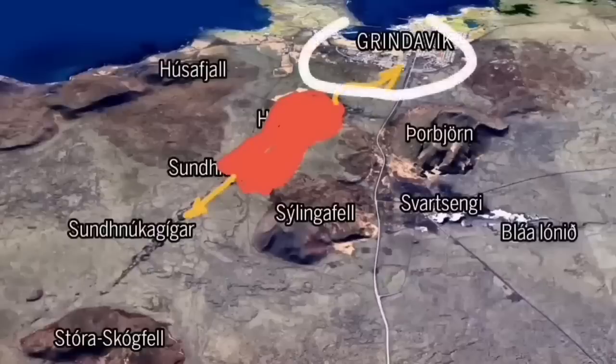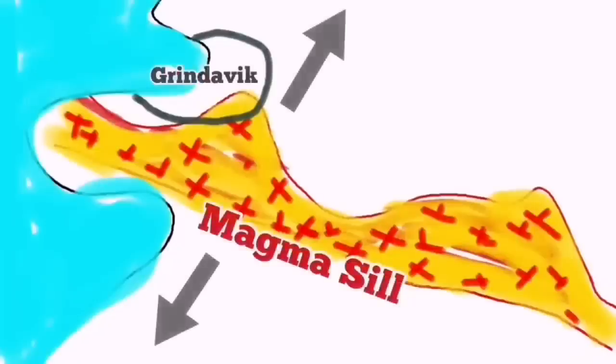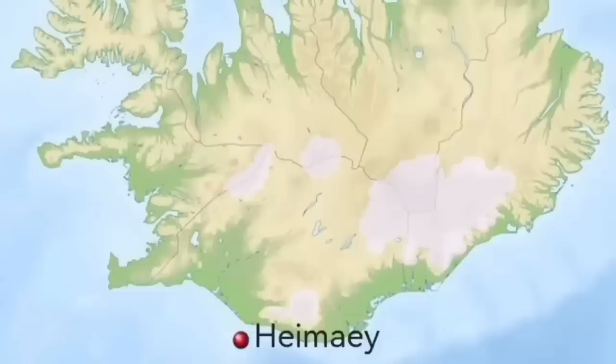There are potential other ways also, but that depends on where the eruption happens. We have swarms of earthquakes and a sill formed under Grindavík up to the Svartsengi power plant. We are trying to save the power plant, but not yet the town itself.